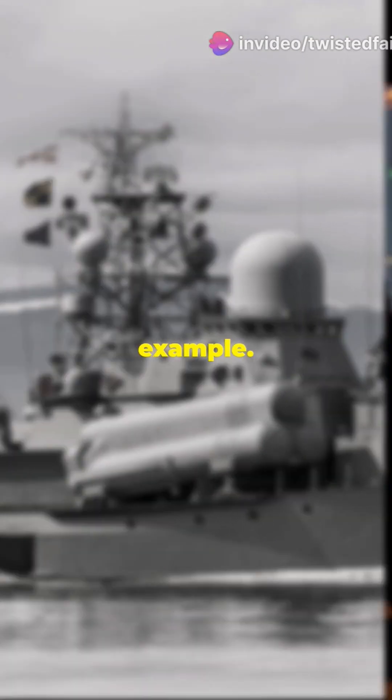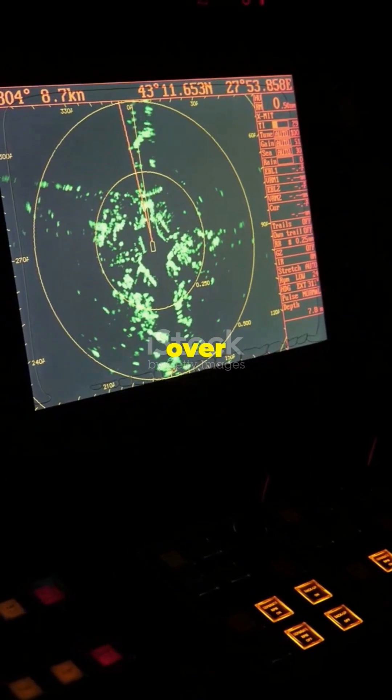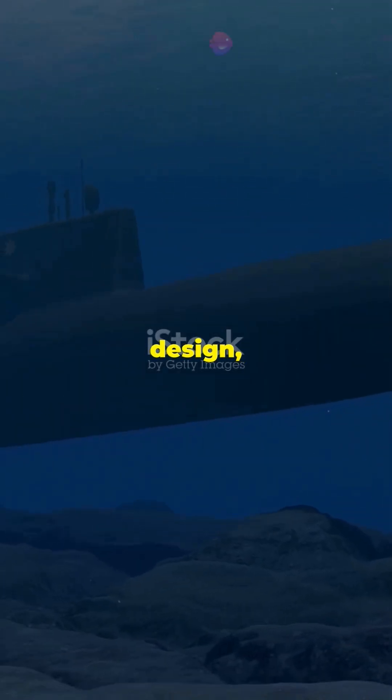Take the Zumwalt-class destroyer for example. It's equipped with a radar system so advanced it can detect targets over 100 miles away. And with its stealthy design, it can slip past enemy radars unnoticed.